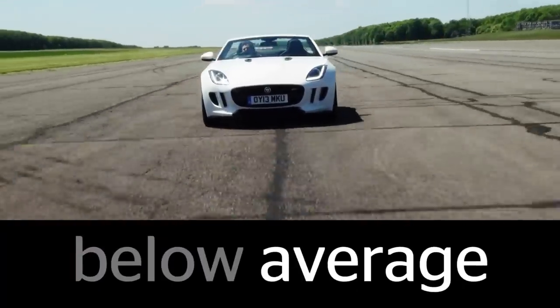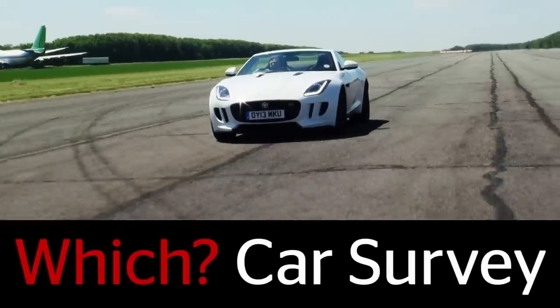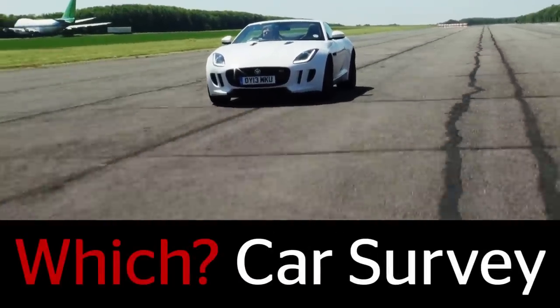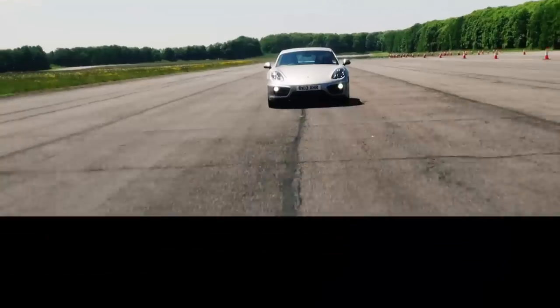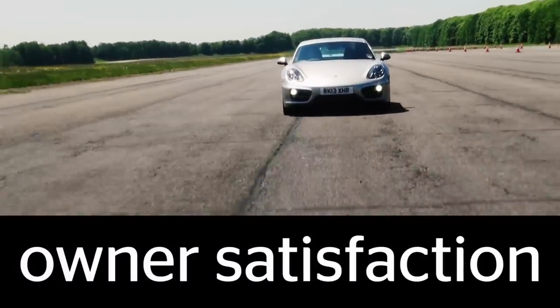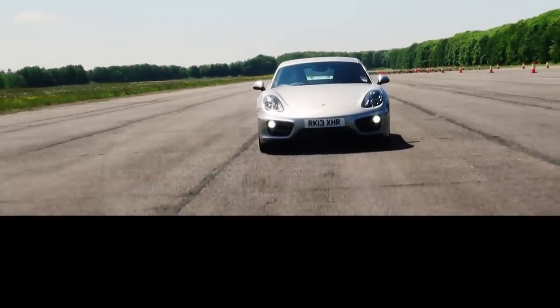Jaguar was below average for reliability in the latest Which? Car survey, the largest of its kind in the UK. Porsche was better and was also rated top for owner satisfaction. Click the link below to find out more.